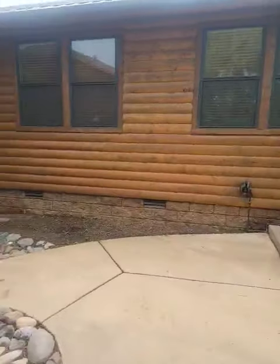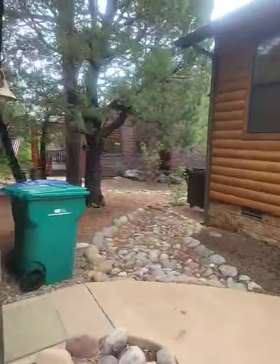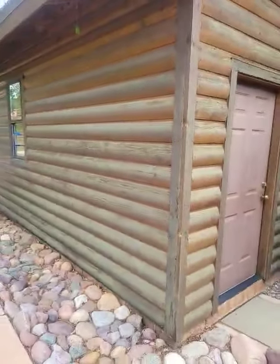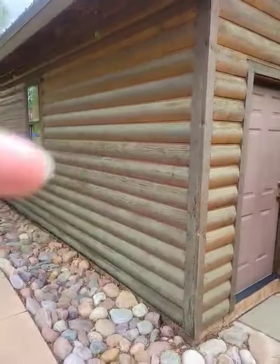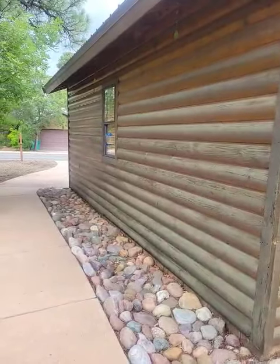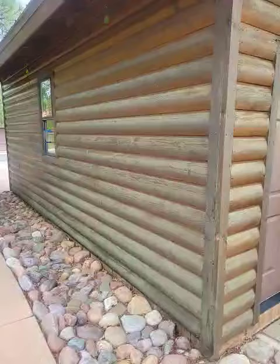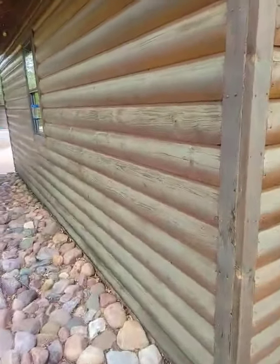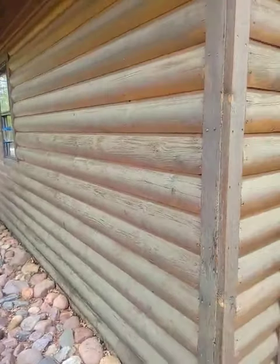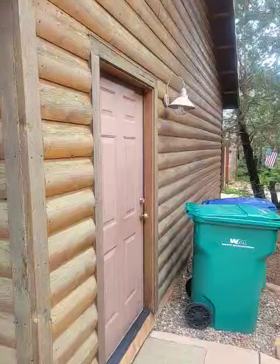And then it goes right into the detached garage here. Now this garage — that's not sunshine, it looks a little greenish-yellowish — could definitely use to be re-stained. It's a little bit rougher, and we could ask, especially at this premium price, for that to be re-stained very easily.